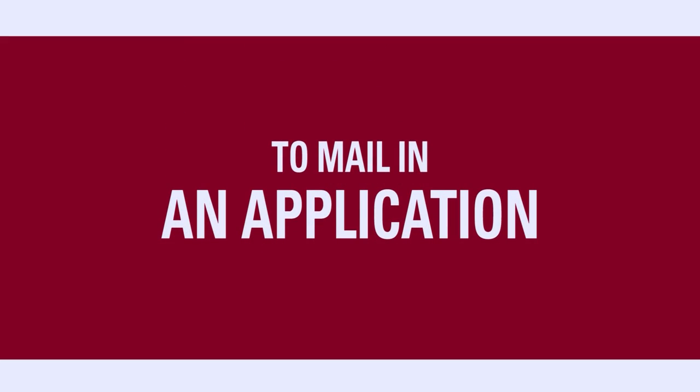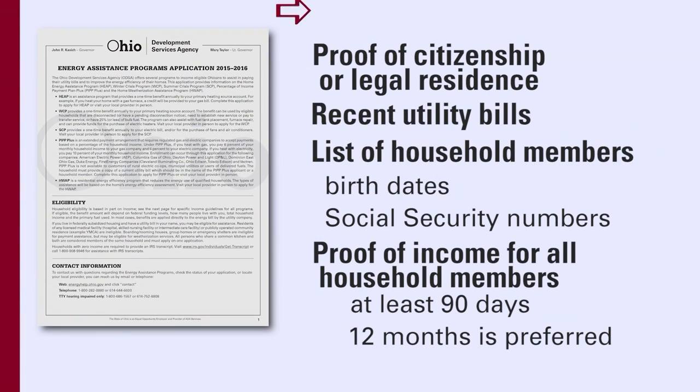To mail in an application, you will need a copy of proof of citizenship or legal residence, your most recent utility bills, a list of your household members with their birth dates and social security numbers, and proof of income for everyone in the household for at least the last 90 days — though the last 12 months is preferred.